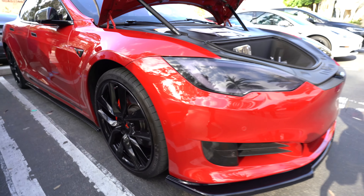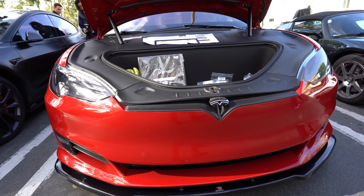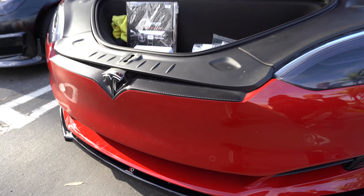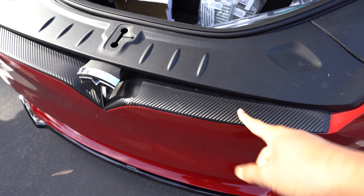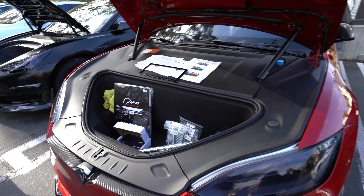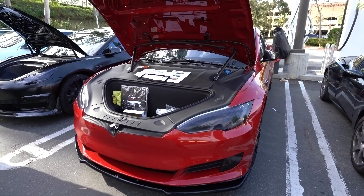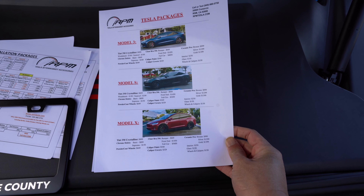Wheels. Little body kit on there — I see a front chin spoiler. A few more pieces of carbon fiber. This is just a wrap, not real carbon fiber. And these are the costs of the various packages if you want to modify your Tesla.